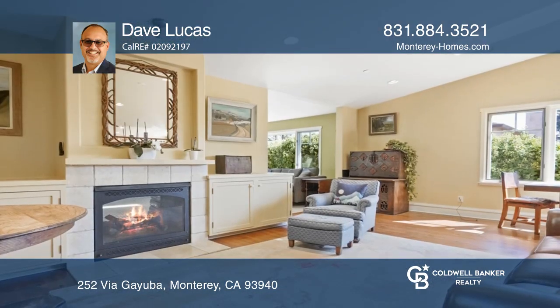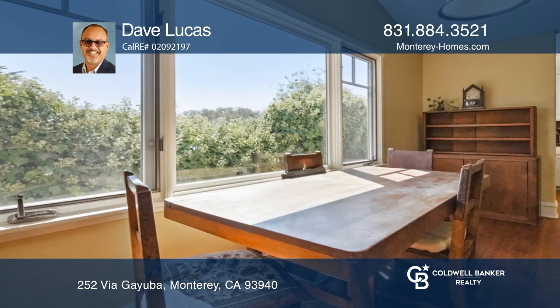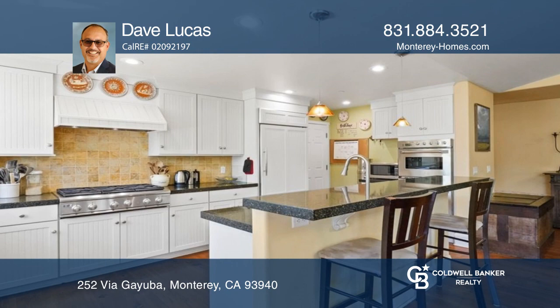The Chef's Envy Kitchen is both beautiful and practical, with granite countertops, a top-of-the-line monogram gas stove, double ovens, and a refrigerator.